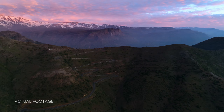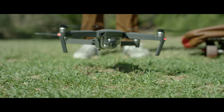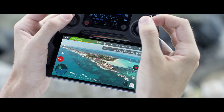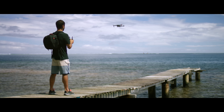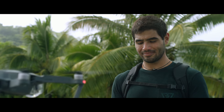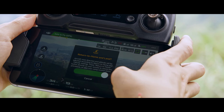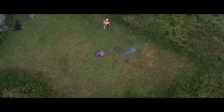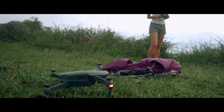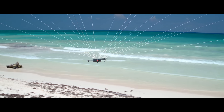The Mavic knows where it takes off from, where it is in the air, where it's going, and what it's capturing. When you take off, the Mavic uses two vision sensors and connects with up to 20 satellites so it can remember your location. This means the Mavic knows where home is, so it can return by itself. Precision landing technology means it can land almost exactly where you took off at the touch of a button.